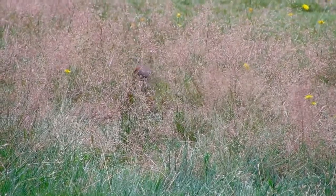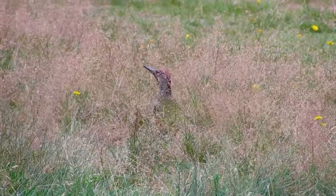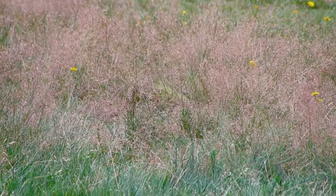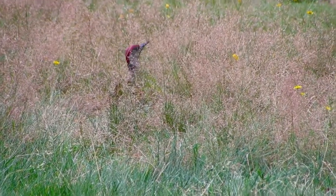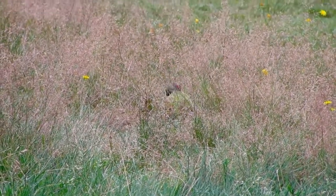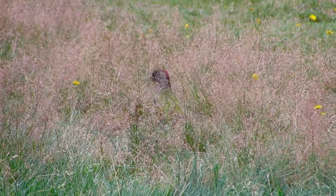Green Woodpeckers spend most of their time feeding on the ground. Look out for them on your garden lawn or in parks. Short grass provides good feeding opportunities for them. Like other woodpeckers, these birds breed in holes. They peck in dead wood.